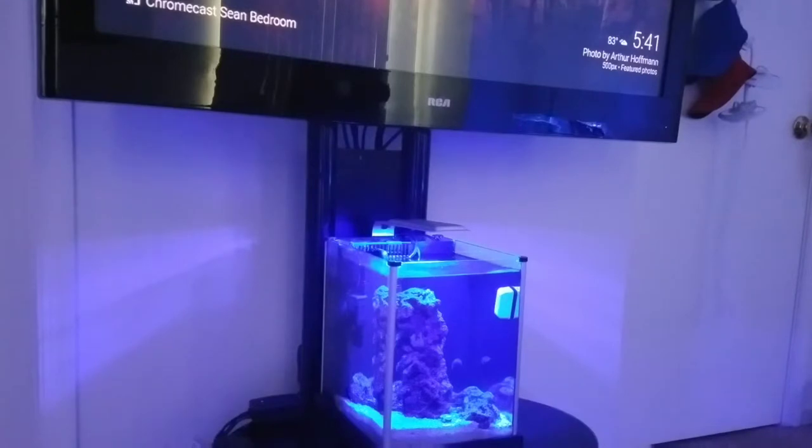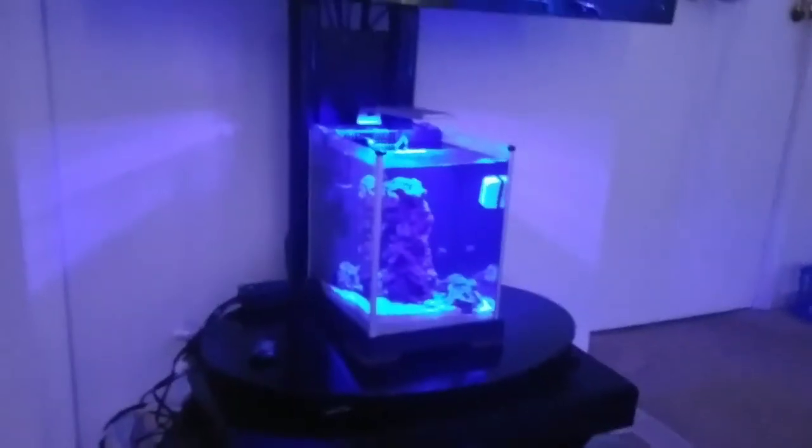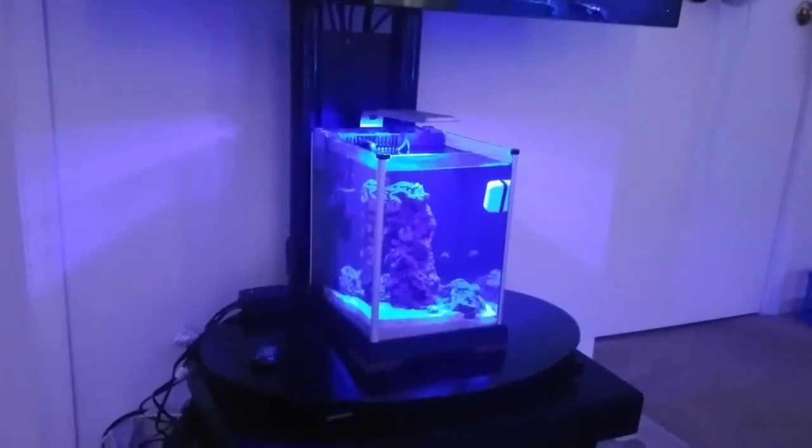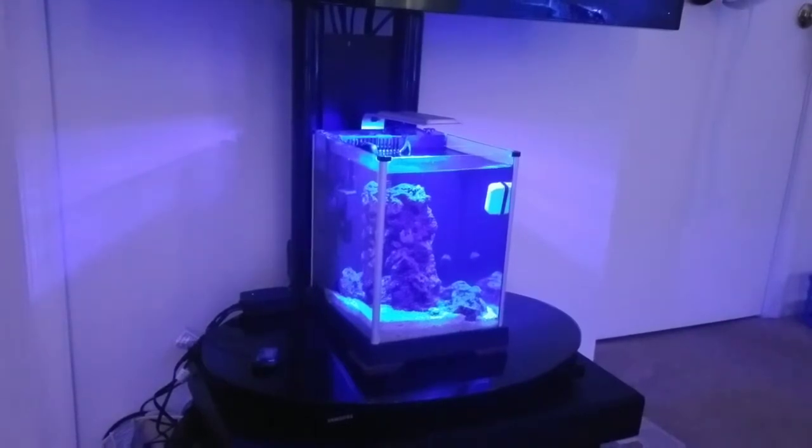CJ, if I win your nanotank, it's going to go right here underneath my TV — it's going to replace project Pico. If you've been watching my channel, project Pico is a heavily documented aquarium. It's one of my first and it's got several upgrades in it.